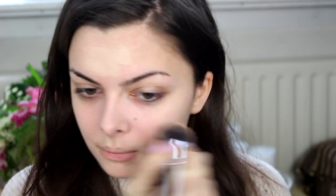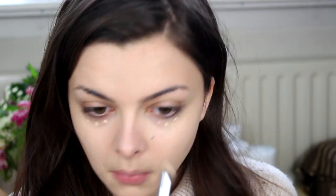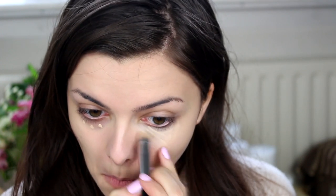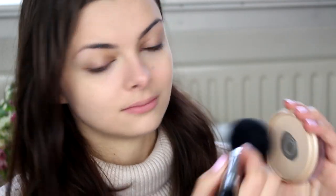So we're just going to jump right into the tutorial. I'm going to start by applying foundation in my own skin colour — a nice layer on top of my skin, nothing too heavy; it's okay for your own skin to shine through. I'm going to cover up my dark circles with some concealer, and then powder everything off with my pressed powder.